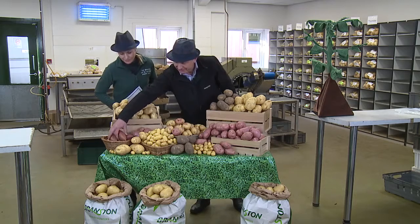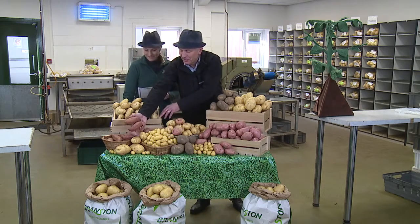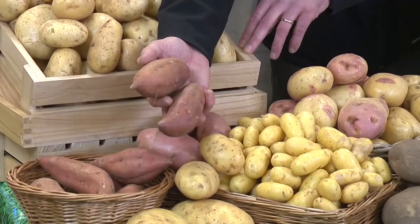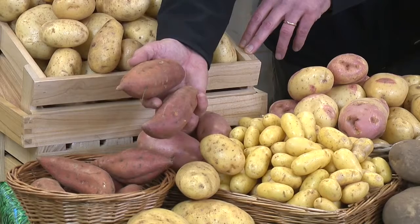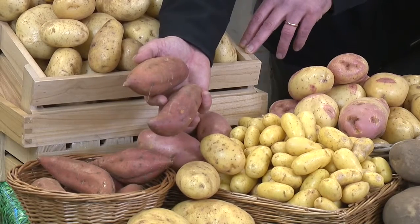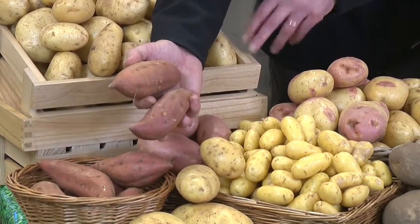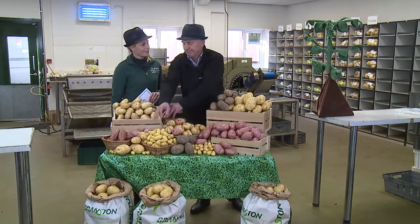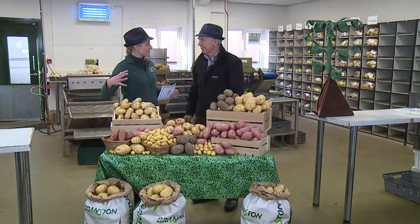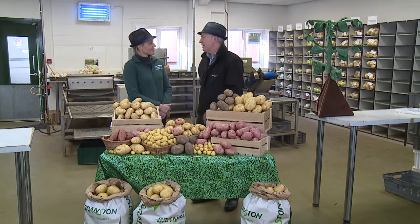Over here we have an imposter — this is the sweet potato. Now sweet potatoes, although they look like potatoes, are completely from a different family of plants. It's like comparing an apple with an orange. These grow from swollen roots rather than swollen stems like potatoes. I never knew that — I honestly thought they were a proper potato, just a bit sweeter in taste. No, they're a completely different family. Fascinating.